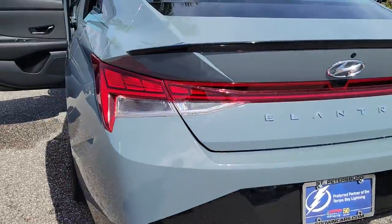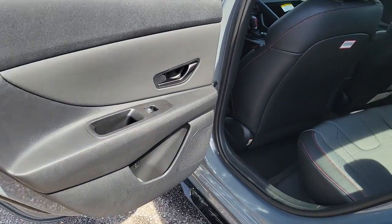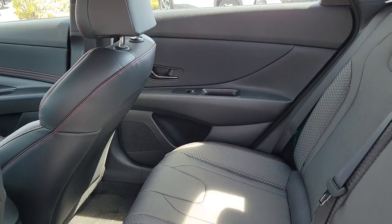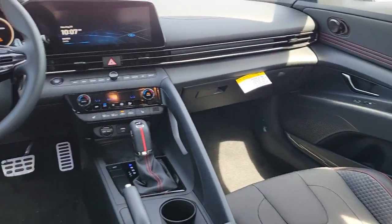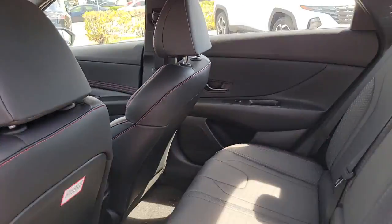These are just some of the great options this vehicle comes with: navigation system, sun moonroof, keyless entry, aluminum wheels, electronic stability control, dual zone AC, heated front seat, power driver seat, intermittent wipers, and tire pressure monitoring system.